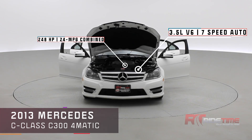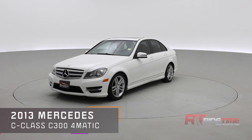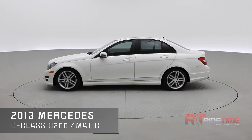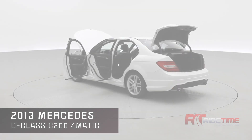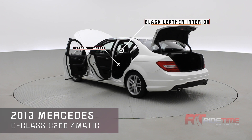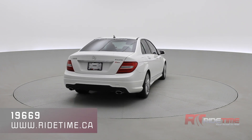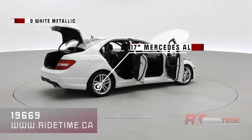New to our inventory is a 2013 Mercedes-Benz C-Class C300 4MATIC with leather upholstery, sunroof, Bluetooth, tinted rear windows, dual exhaust, plenty of other features found inside. You also have heated front seats and dual zone climate control. This Mercedes-Benz looks fantastic in a diamond white metallic exterior and you have 17-inch Mercedes-Benz alloys.